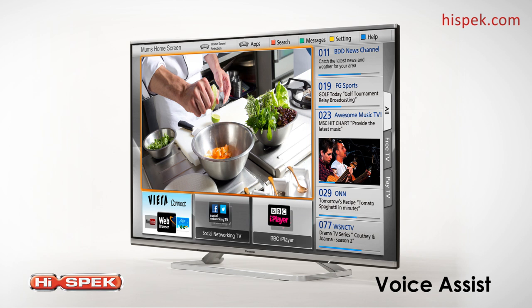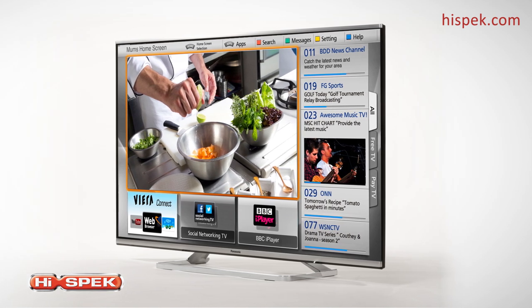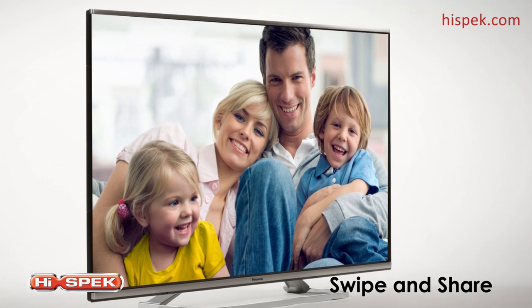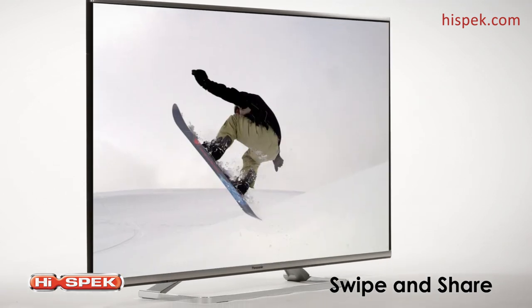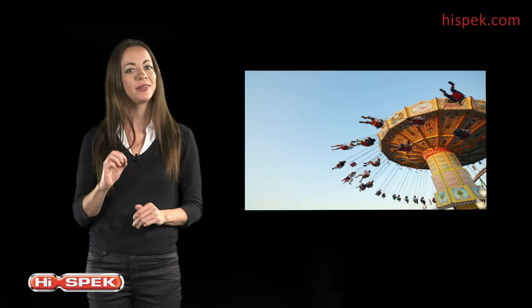Share your favourite moments with family and friends without the hassle of wires. Swipe and share makes it easy to display your photos, music or videos on the big screen. Just link your smartphone or tablet up to your TV and transfer your content in seconds with a simple swipe.